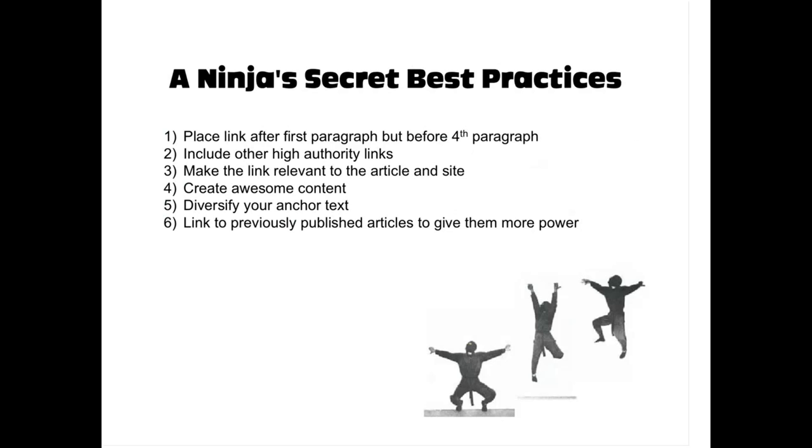Even byline links — Google has continually lowered the link juice passed through bylines, so it's very small. Try to get links actually in the content. Also, include other high authority links in the same article — like the New York Times or news sites with domain authority above 85. When Google indexes the article, if your link appears alongside other high-authority links, Google will associate that authority with your link too, essentially pushing some of that power toward your site.